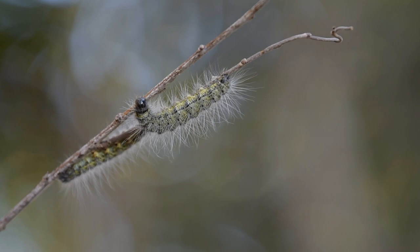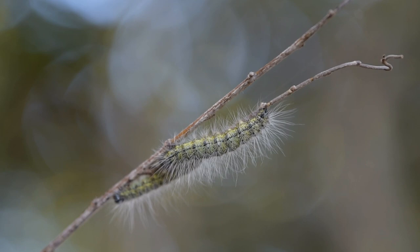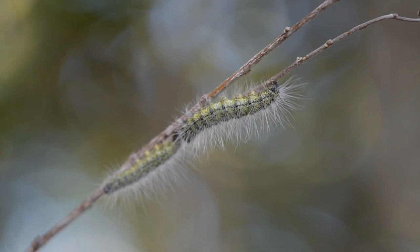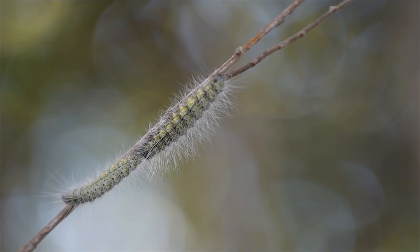Over here we've got something quite special — this is known as a processionary caterpillar. Usually we see these guys crossing the roads in absolutely beautiful long lines, bringing vehicles to a standstill and guests jumping out to watch as they cross in super slow motion. What they are currently doing is moving up into the trees and getting ready to create what we call a bag nest. The bag nest is one really big nest with a huge amount of cocoons inside, so they basically nest as a community.